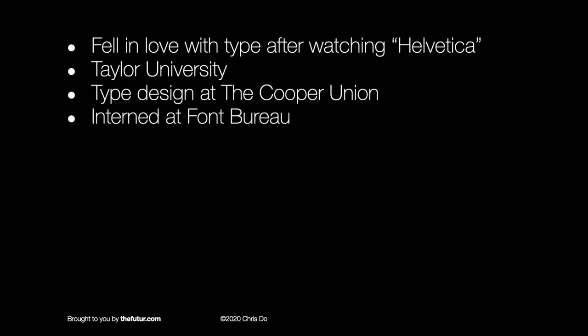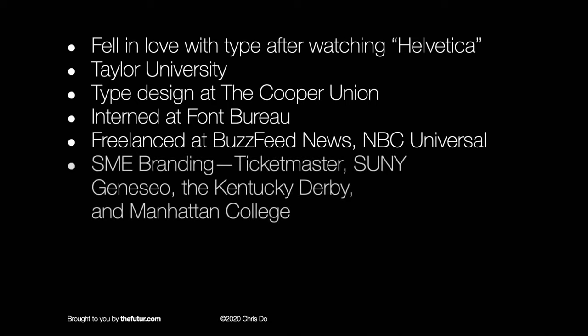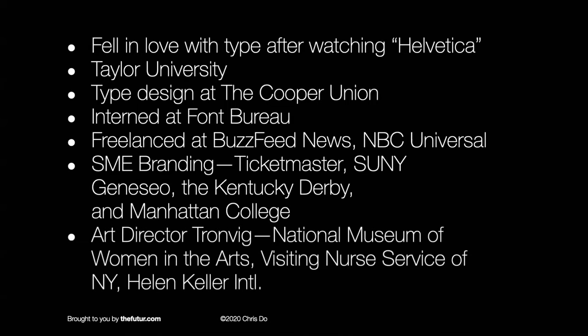He fell in love with type after watching the documentary film Helvetica, so he's a type geek for sure. He went to Taylor University, did a type program at the Cooper Union, interned at the Font Bureau, and freelanced at BuzzFeed News, NBC Universal, and SME Branding where he worked at Ticketmaster. He's worked on projects like the Kentucky Derby and Manhattan College, and now he's an art director at Tronvig, working on the National Museum of Women in the Arts, Visiting Earth Service of New York, and Helen Keller International.